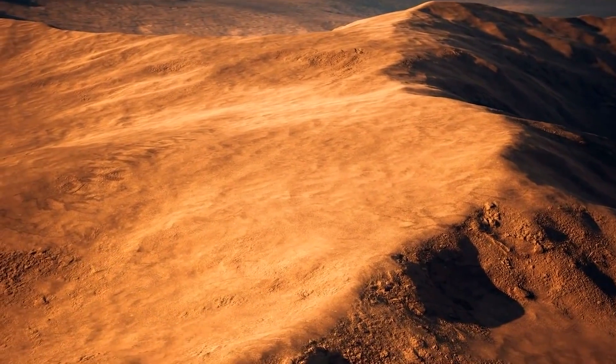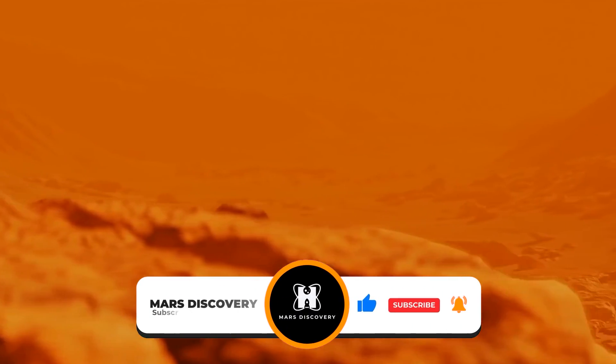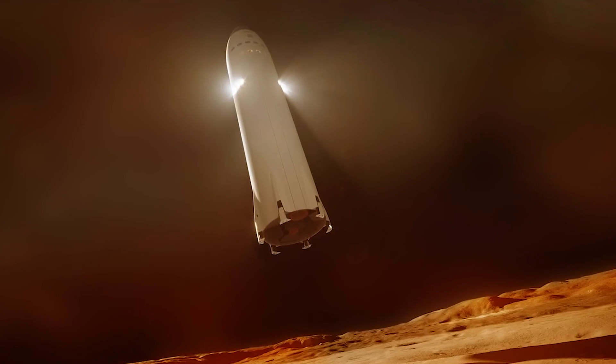So with that, our video has come to an end. What do you guys think about it? Let us know in the comments section below. Don't forget to subscribe to our channel, Mars Discovery, and hit the bell icon for more intriguing content. Thanks for watching, and I'll see you in the next video.